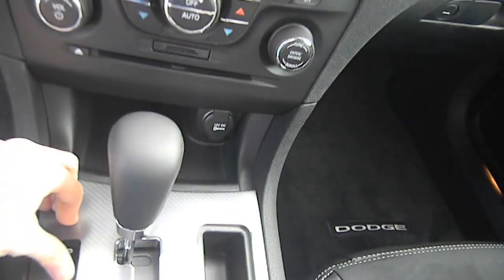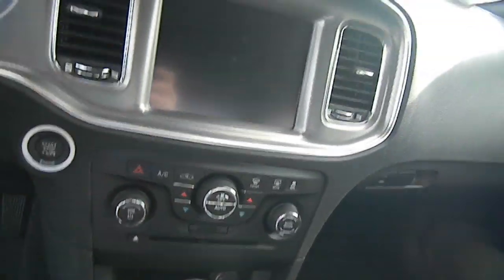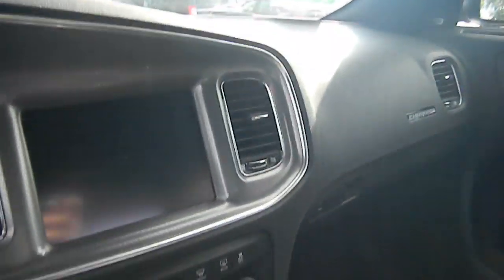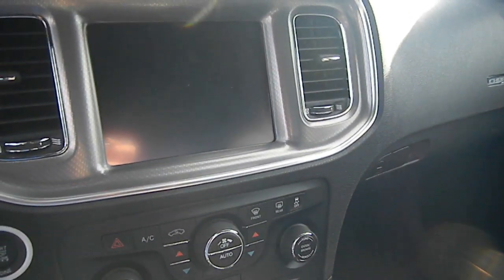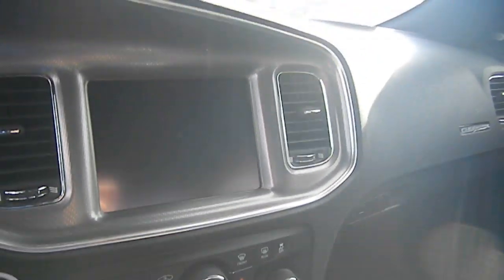This has a six-speed transmission, but the eight-speed transmissions are coming for the Dodge Charger and Chrysler 300. The V6 is a very powerful Pentastar V6 — you get 31 miles to the gallon, and that is best in class for a car this large and with that much horsepower.